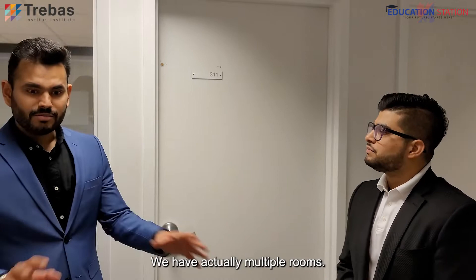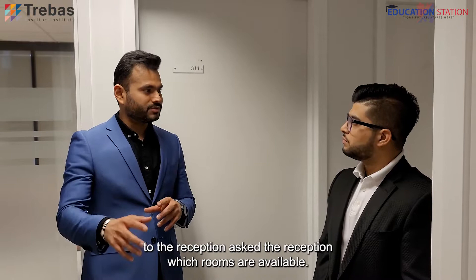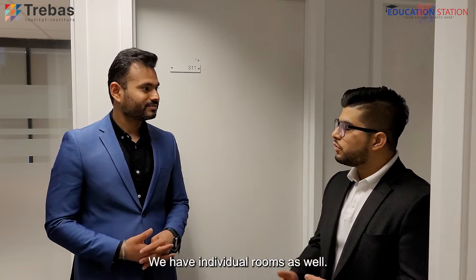The corridor I just showed you is actually full of those kinds of rooms. Students just have to go to the reception and ask which rooms are available. If they're available immediately, they can get the space right away. If not, the reception will let them know the next availability and they can book it in advance. We have group rooms and individual rooms as well, so as per your usage, you can book it with the reception.